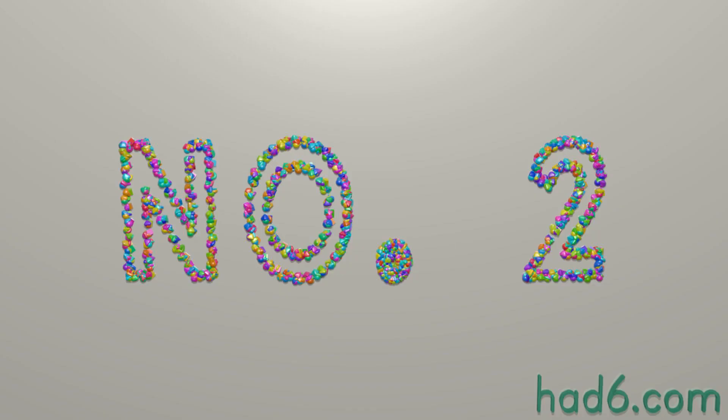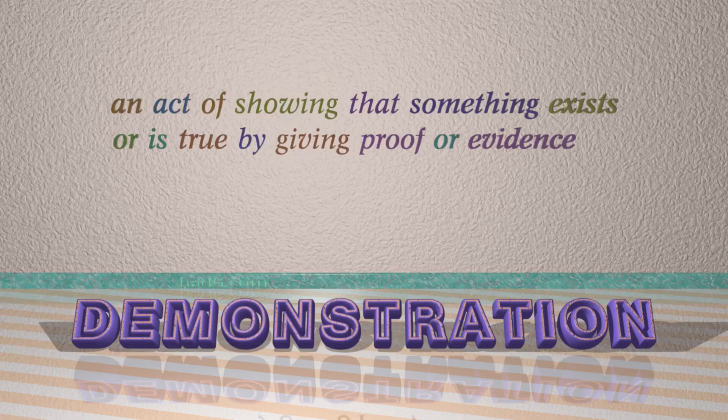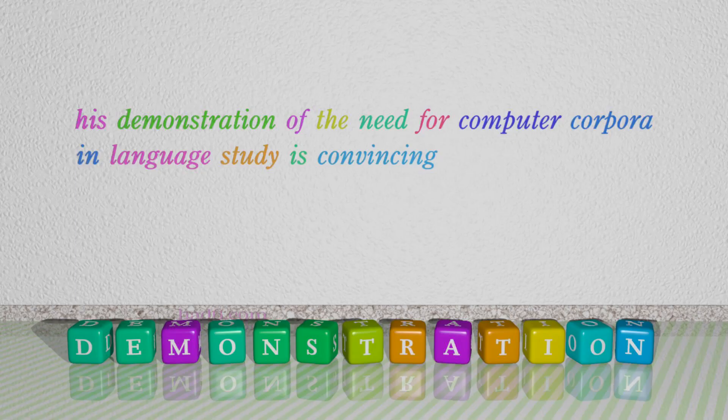Number 2: Demonstration. Which means an act of showing that something exists or is true by giving proof or evidence. For example: His demonstration of the need for corporate cooperation in language study is convincing.